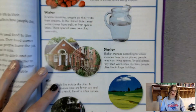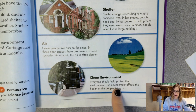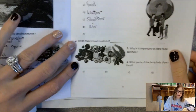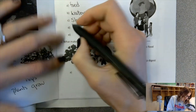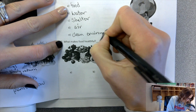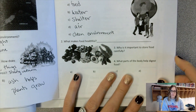A clean environment is also essential. Everyone should help protect the environment, because the environment affects the health of the people living in it. If you have things like garbage all around, that isn't a very clean environment. Everyone's got to do their part in keeping the environment clean so that we can be healthy. Now let's turn the page and talk about food.